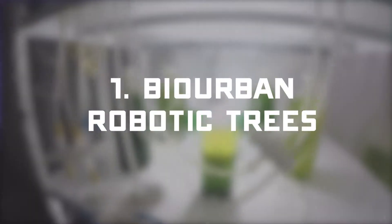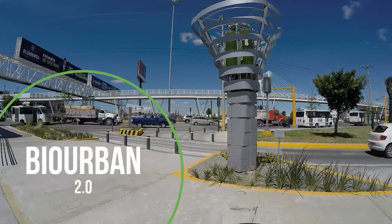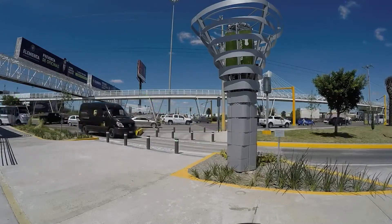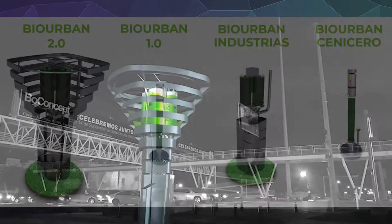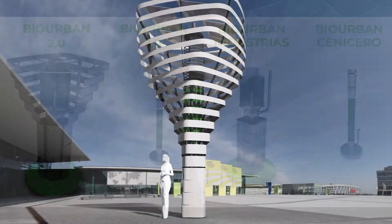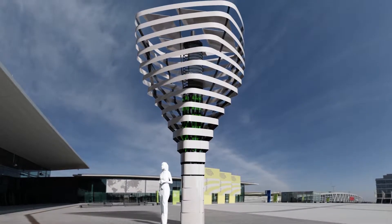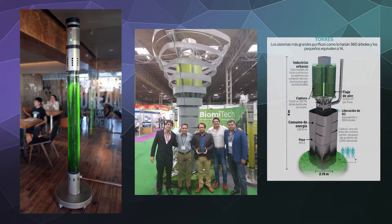The first invention we're going to look at is the bio urban robotic trees. These are metal trees made from recycled metal that contain little cylinders filled to the brim with a special kind of algae. These algae can replace up to 400 to 500 regular trees per one of these robotic looking trees. They cycle oxygen through the algae container, capturing carbon and carbon dioxide from the air, then photosynthesize and turn it into regular oxygen.